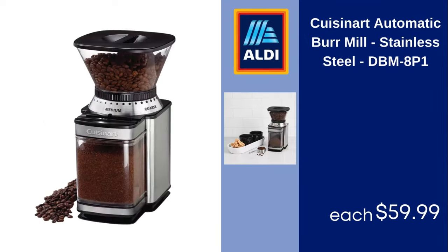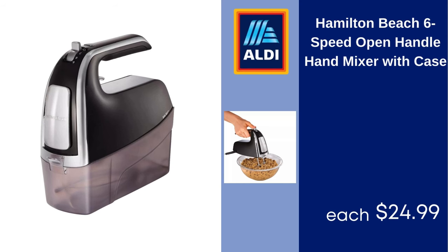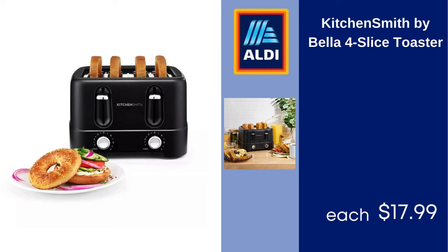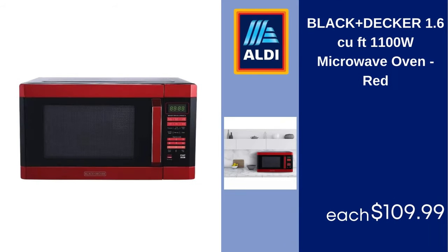Cuisinart Automatic Burr Mill Stainless Steel DBM-8P $159.99. Cuisinart Precision Master 5.5 QT Stand Mixer $199.99. Hamilton Beach 6-Speed Open Handle Hand Mixer with Case $24.99. Kitchensmith by Bella 4-Slice Toaster $17.99. Dash Express Mini Donut Maker Aqua $19.99. Black and Decker 1.6 CU FT 1100W Microwave Oven Red $109.99.